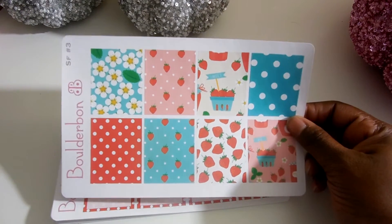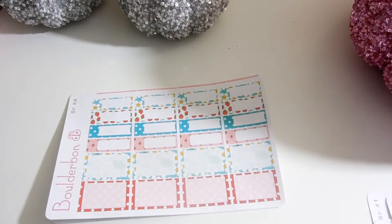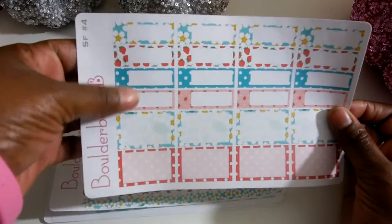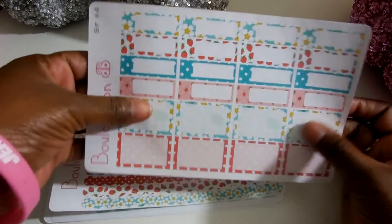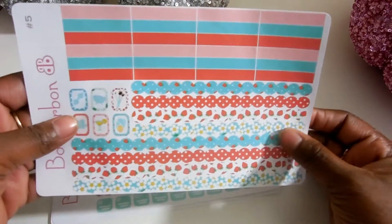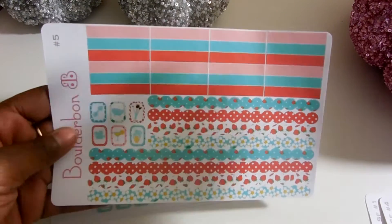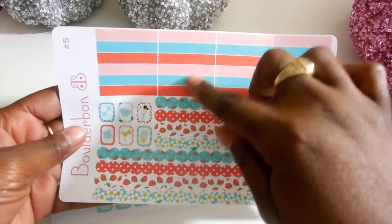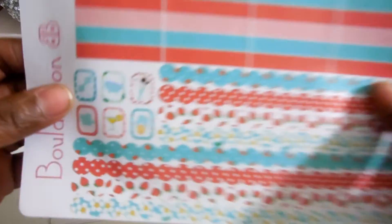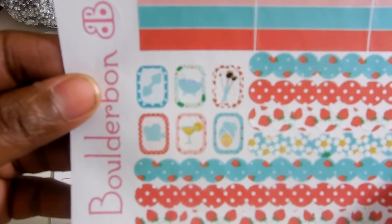You have the full boxes — you get eight — and then you get some more half boxes and appointment boxes to go with your layouts. Then your washi strips to go along the bottom of your planner, and also the Monday day and night headers, which are very cute. And also some icon stickers here.